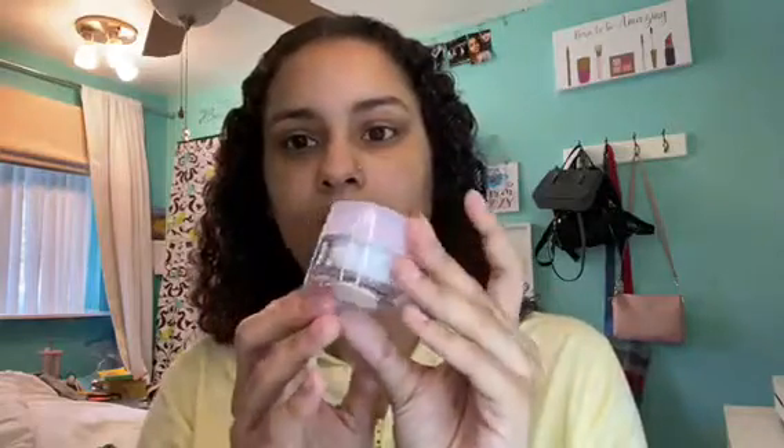Moving on, next we have the Priming Rich Moisturizer from Glossier. I'm so excited — this is one of the products that I was able to pick. This is what it looks like inside, it's super creamy. I'm not going to use it today unfortunately, but I will be using it soon. I have so much moisturizer that I need to focus on getting rid of first.